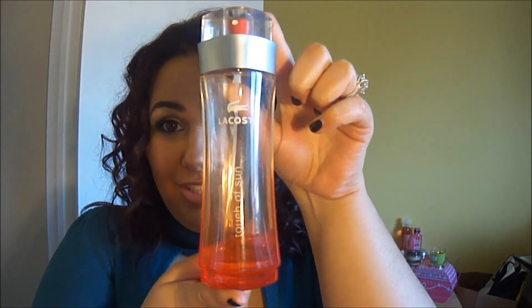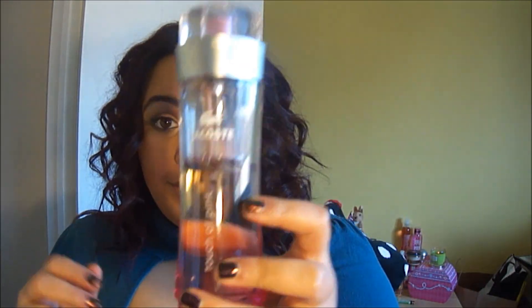My mom got me this I think last Christmas — it's BCBG Girls by Max Azaria and it is Metro, that's what it's called. Then these are my two Lacoste perfumes. I love these perfumes honestly. This is Touch of Sun and this one smells amazing — I barely have any left. It's just amazing. It honestly reminds me of my last vacation to Romania, so that's why I love it so much.